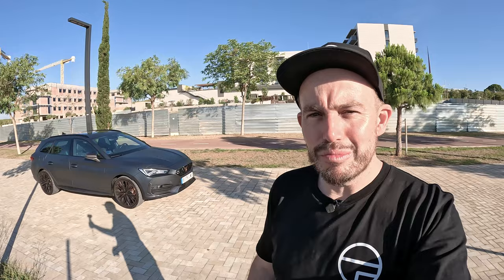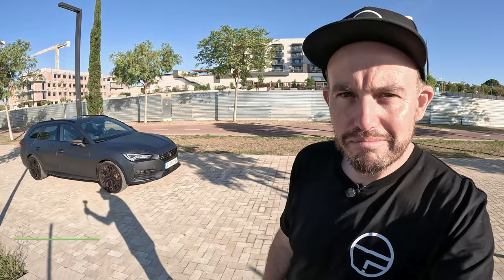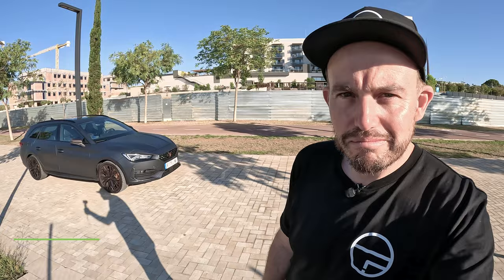The Cupra Leon Sportstourer should come to Australia — in my opinion it's a very compelling car and makes a lot of sense given the yawning gap left by the lack of a Golf R Wagon. Tell me what you think in the comments: would you choose this if it came to Australia, and what price would make you buy it? For me it's about $65,000. If you haven't already, please like and subscribe — thanks, see you soon.